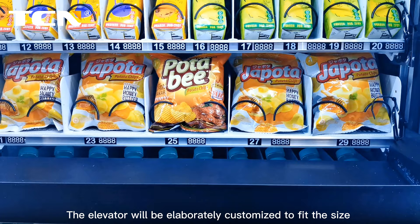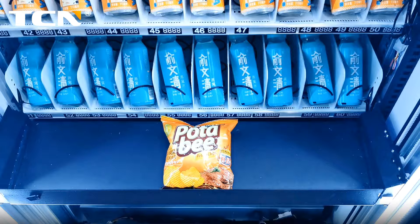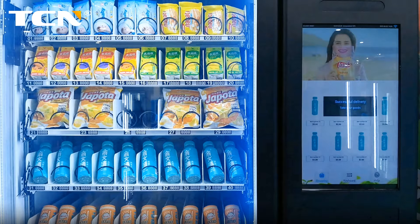The elevator will be elaborately customized to fit the size and shape of your bottles and guarantee their safety while being dispensed. Push-in pick-up door, comes with the anti-theft design.